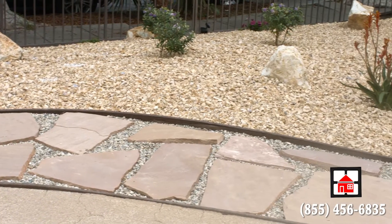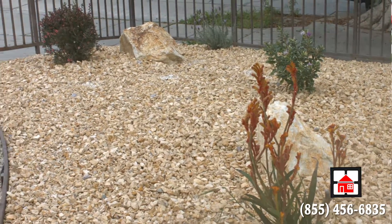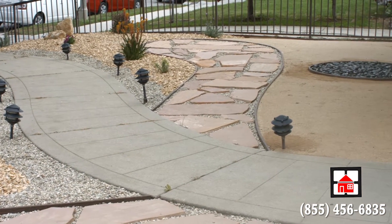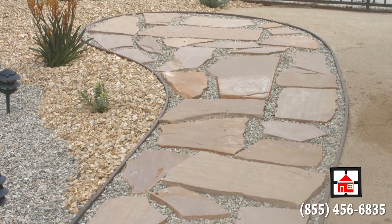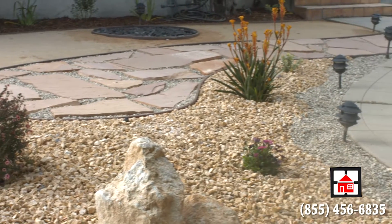It's now very beautiful. The neighbors really love it. It's a combination of natural plants that are drought-resistant, some stones big and small, and some pathways made of flagstone. I think anybody that comes along here is going to be very impressed with what we've done.